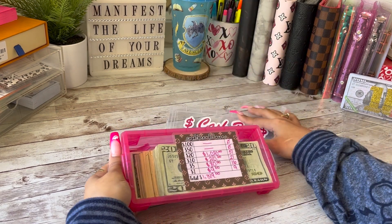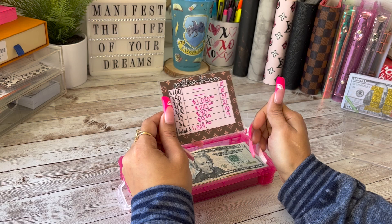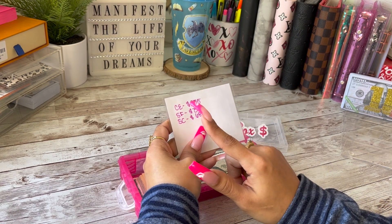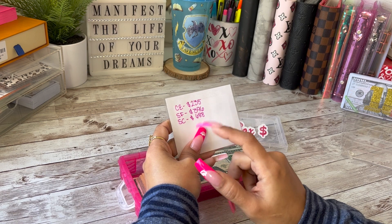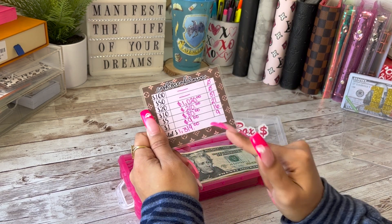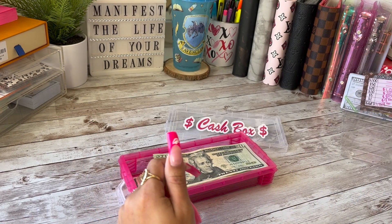Today we are going to be cash stuffing $1,319. Out of that, $235 is going to go into my cash envelopes, $396 is going to go into my sinking funds, and $688 is going to go into savings challenges — again for a total of $1,319.